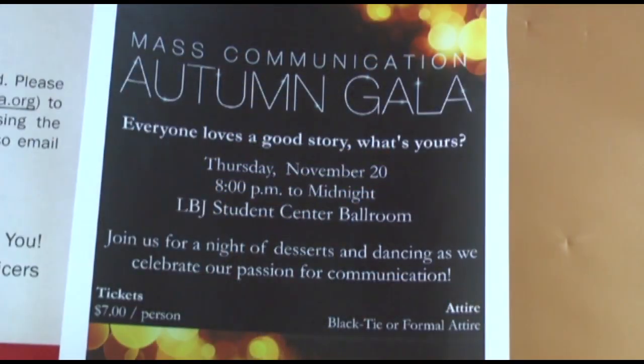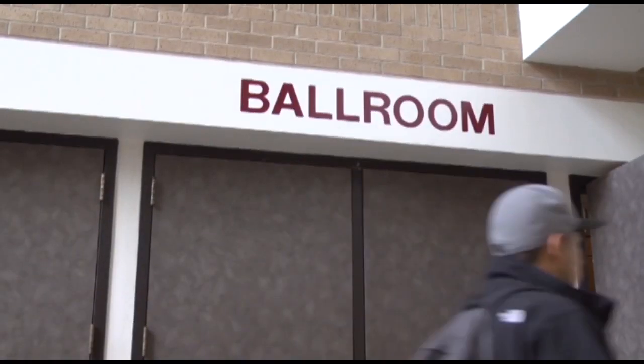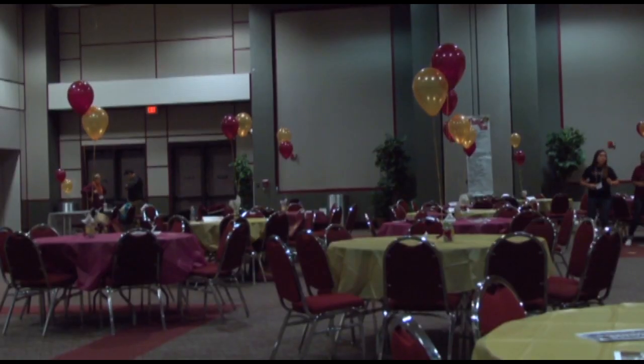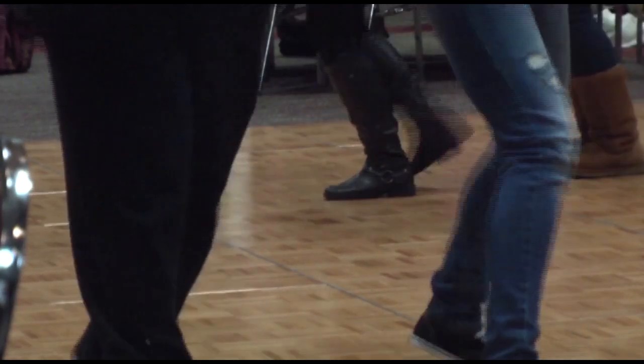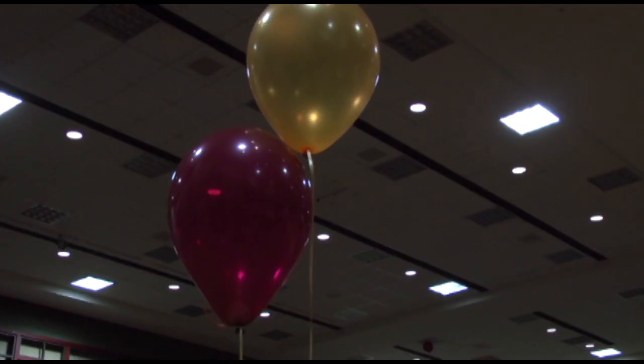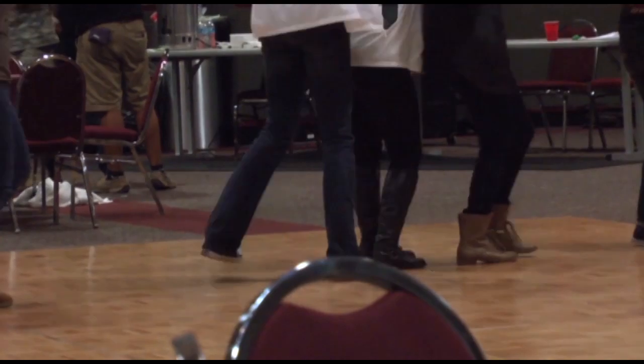Students and faculty at Texas State are getting ready for the Mass Communication Autumn Gala. The Public Relations Student Society of America is organizing the first-ever event where the Mass Comm Leader of the Year Award will be presented. It will take place in the LBJ Student Center Ballroom tonight from 8 to midnight. There'll be desserts and dancing. It's not too late to buy tickets — they cost $7 and can be bought online. Visit TXStatePRSSA.org for more information.